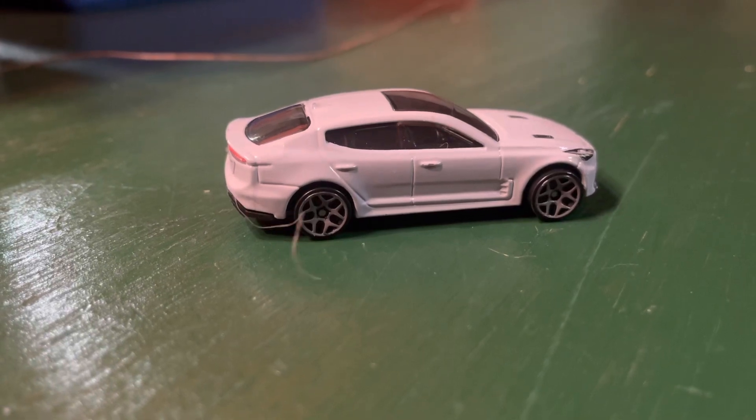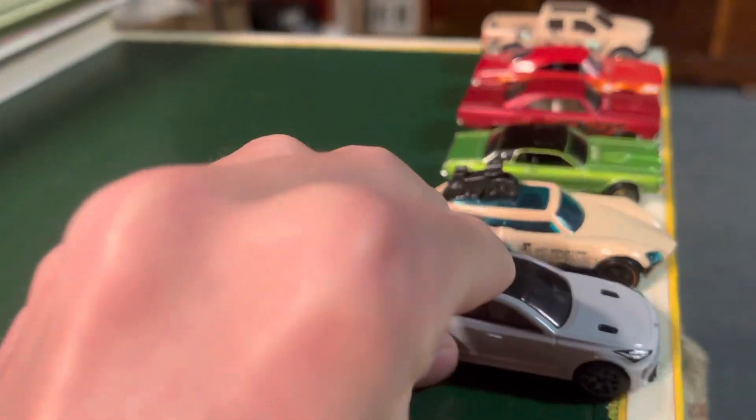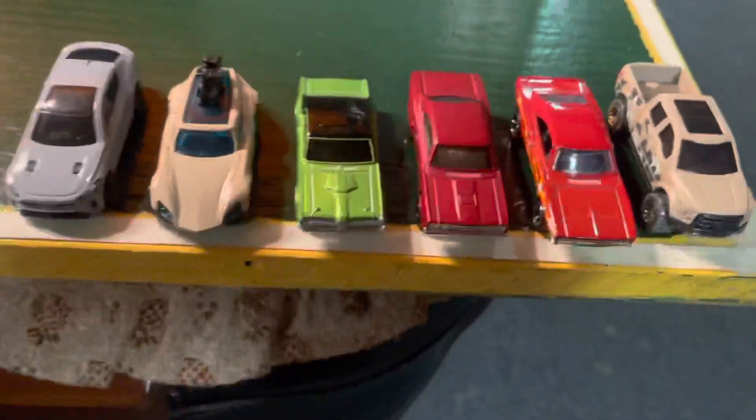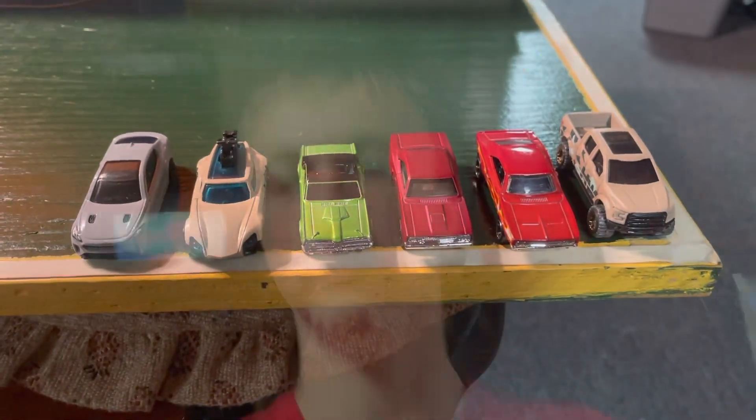Ladies and gentlemen, the Kia Stinger goes two and out and has now punched his ticket into the July 4th Super King of the Hill finale. Wow, that was one awesome tournament, and I have to say that the Kia is probably one of our fastest cars yet. So keep an eye out for him.